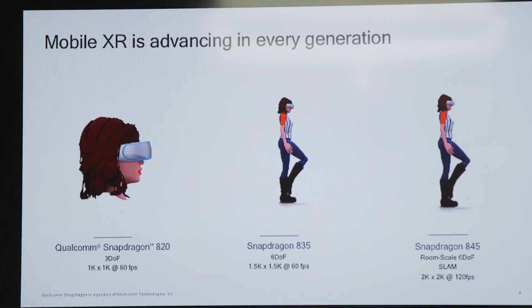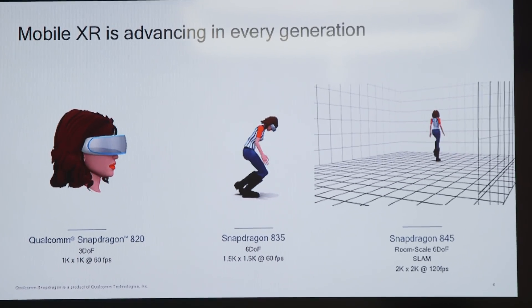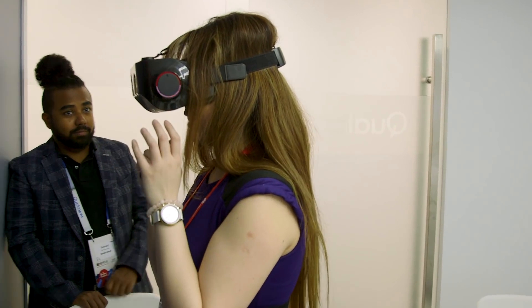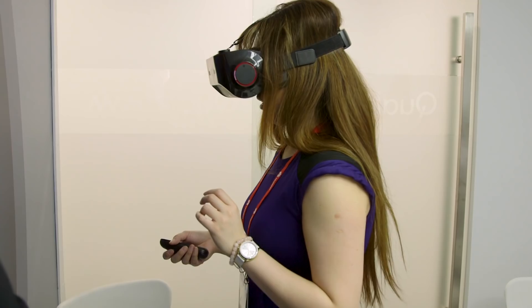Two of the new things that the Snapdragon 845 mobile VR platform can do that was not on the previous generation is 6 Degrees of Freedom SLAM. It used to do 6DOF — that's sort of how it's tracking your body in the virtual space. By adding SLAM now, the system can better analyze where you are with reference to the room around you, so it makes for a smoother interaction with your environment.